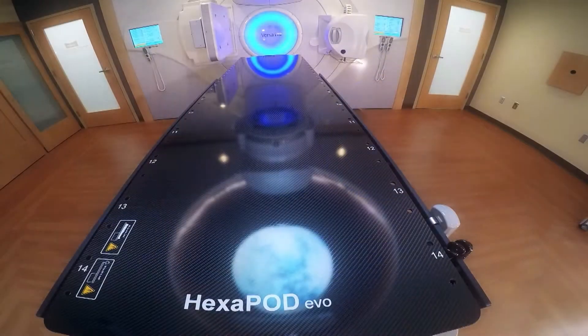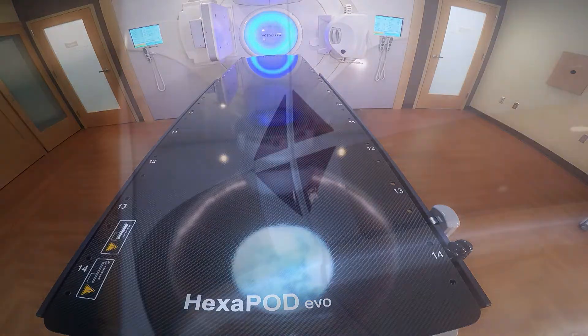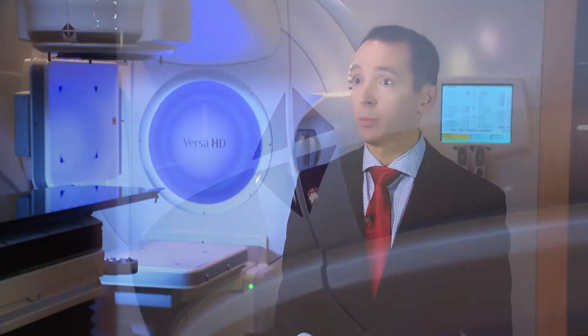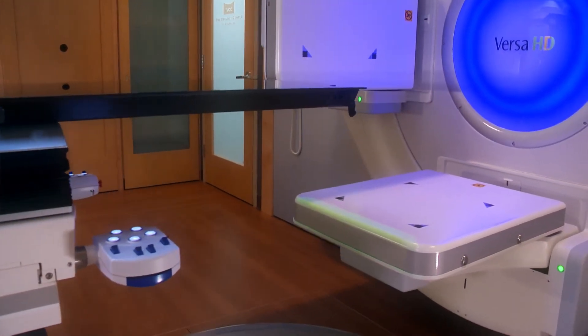One of the things we want to explore using the Versa HD is whether we can safely deliver shorter courses of radiation in higher doses — that's considered stereotactic body radiotherapy. We will be pioneering that in the coming year, along with that same treatment approach for kidney cancer, which we are not currently treating here at TUCC. But over the next five to ten years, we believe patients will be able to live longer and potentially have curative options with these higher doses of radiation.